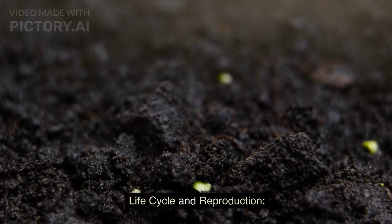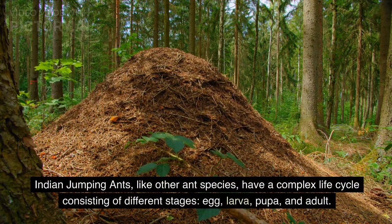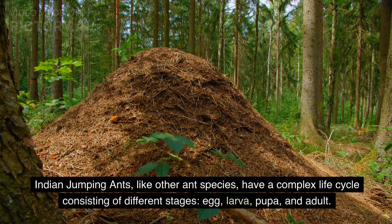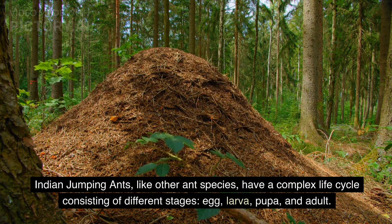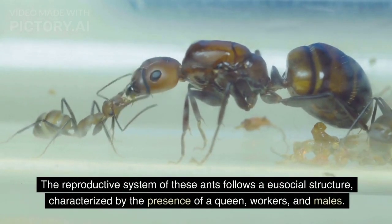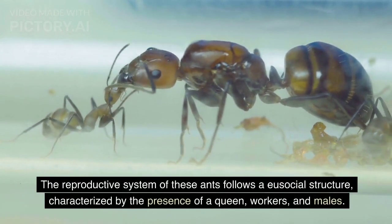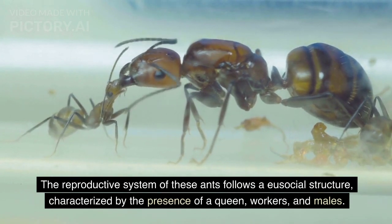Life Cycle and Reproduction. Indian jumping ants, like other ant species, have a complex life cycle consisting of different stages: egg, larva, pupa, and adult. The reproductive system of these ants follows a eusocial structure, characterized by the presence of a queen, workers, and males.